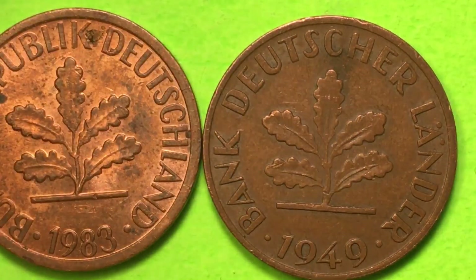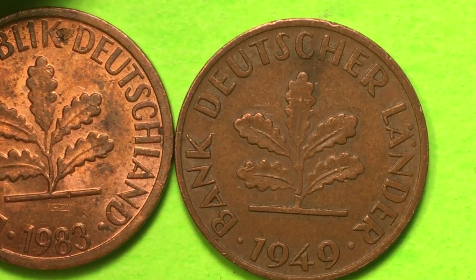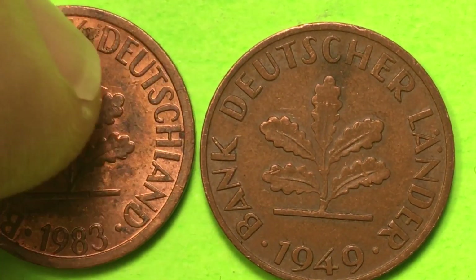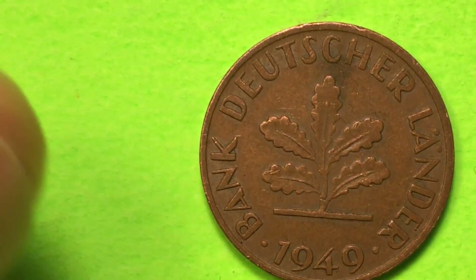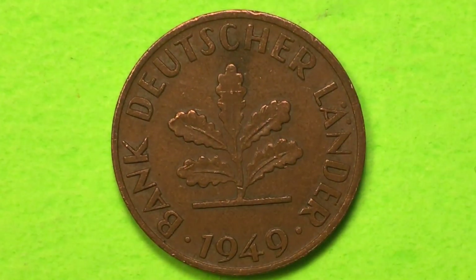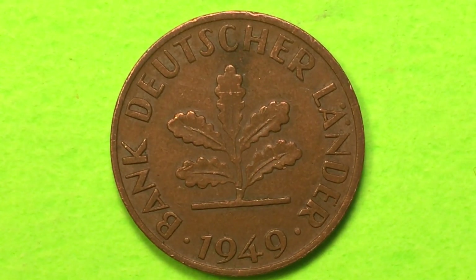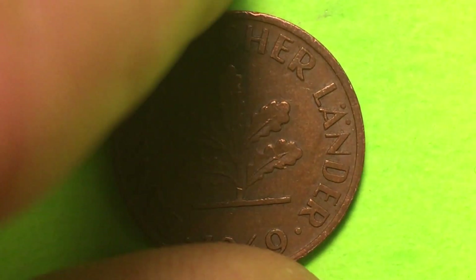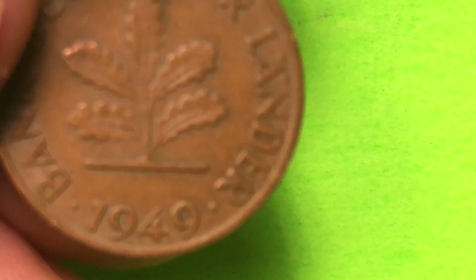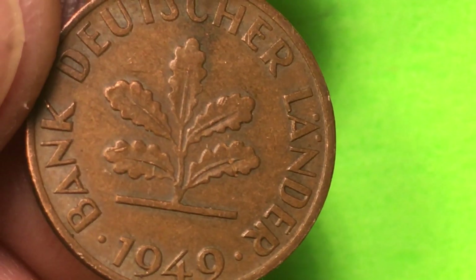These 1949 coins were actually good until December 31st, 2001, as were the newer ones. Those of you who know Europe and the Euro know that December 31st 2001 was just before 2002 when the Euros were released. So this particular coin was good from 1949, post-war, until the Euros were released.